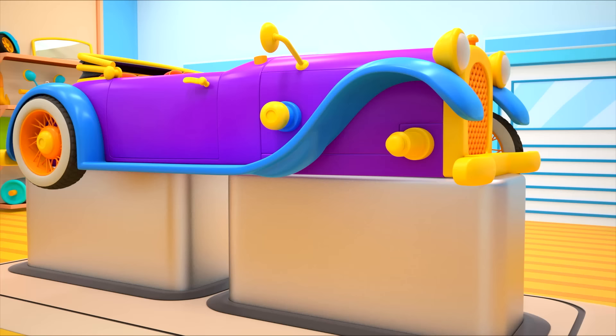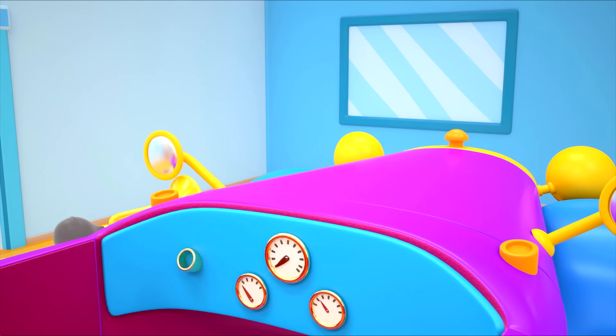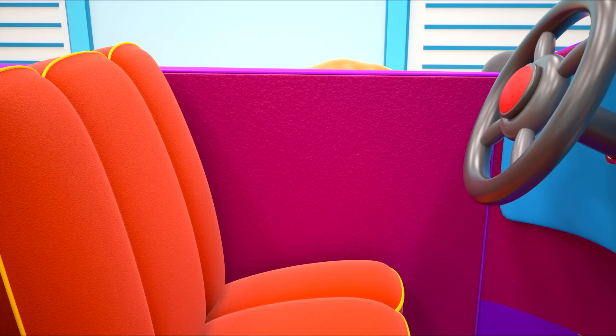Beautiful. But the car is still missing its front wheels. This one's too big. This one too. But the third one fits. Let's attach the windshield. And the steering wheel the puppy found. All done.